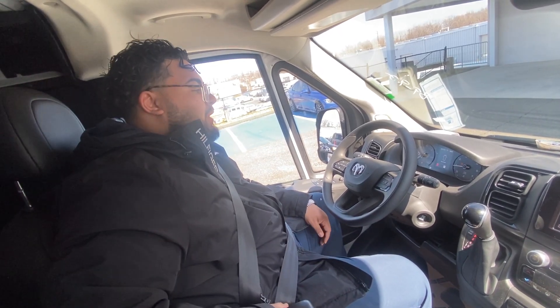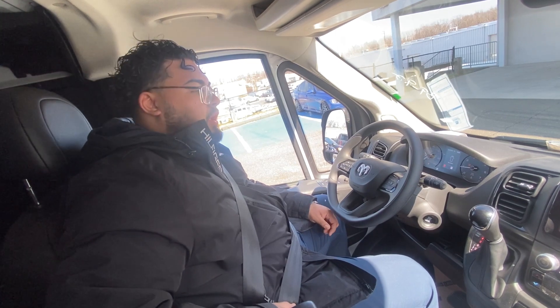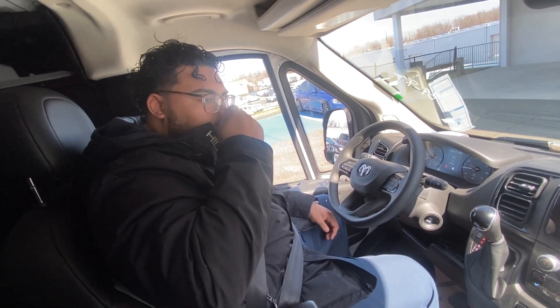Hi, my name is Alex with Genverse Crested Dodge Jeep Land, and this is a continuation of the ProMaster 1500 low roof 159-inch wheelbase walk-around. The biggest thing that they did when they redesigned these is the interior.